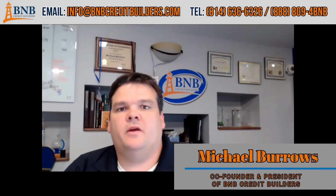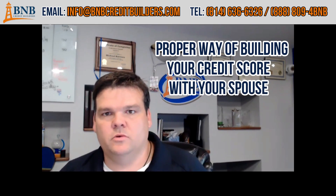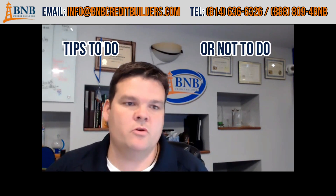Hey guys, Mike here with B&B Credit Builders. Tonight's topic: I'm going to talk about the proper way to build your credit score with your spouse — how to build a credit profile. At B&B Credit Builders we help people build credit every day and repair credit, so we open a lot of credit reports every single day and we see a lot of trends, and that's what I like to share with you guys.